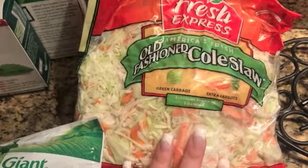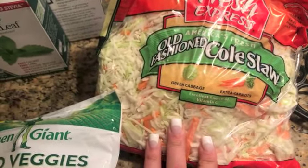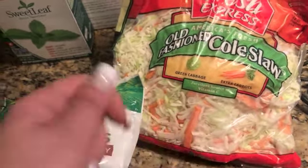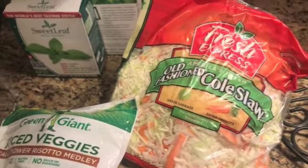I also got shredded coleslaw mix. You can mix mayo with this and have it as a side with dinner, or you can make crack slaw out of it by using bacon fat or any oil you prefer, letting it cook in a pan, and adding some meat to it.